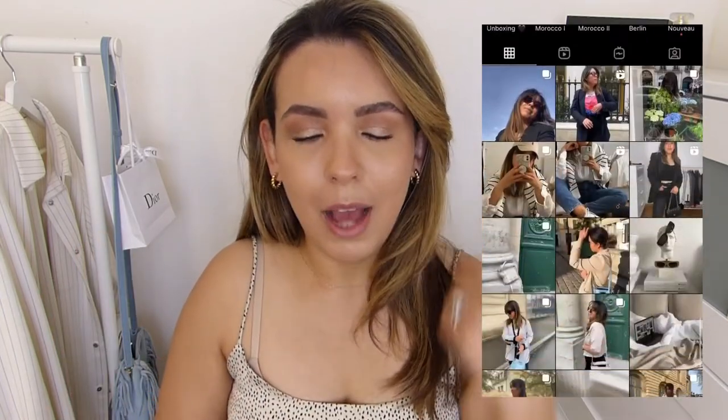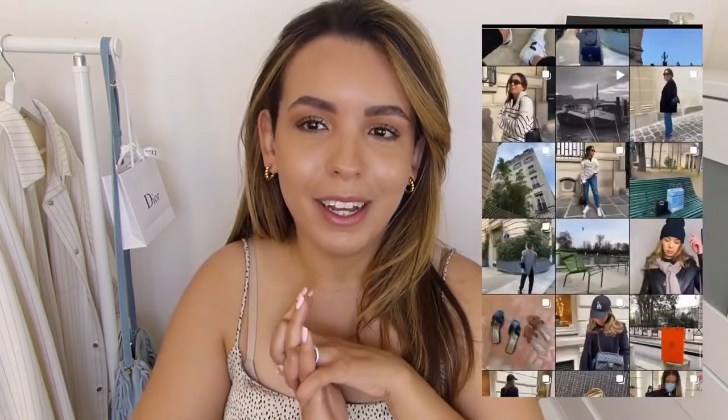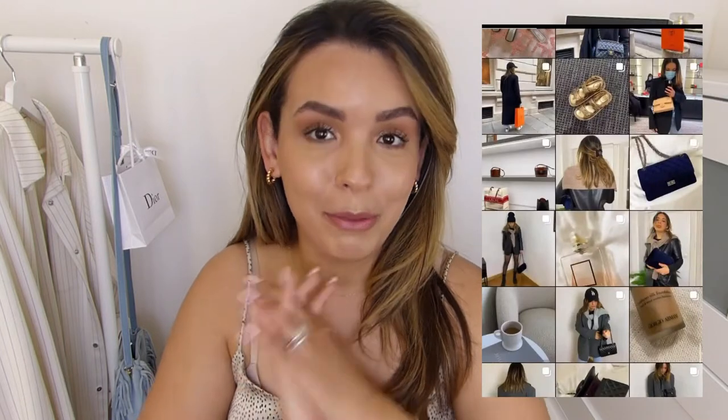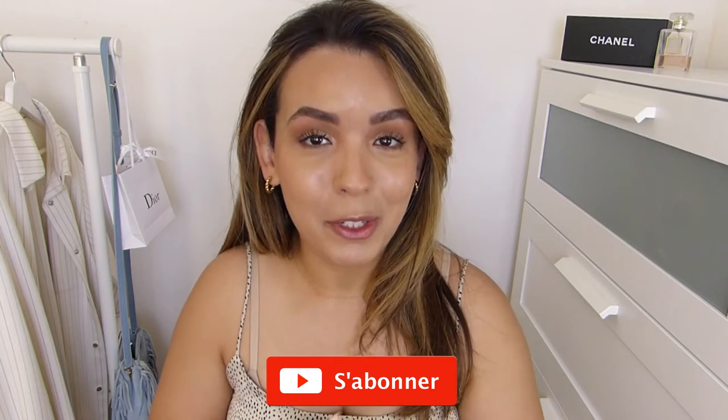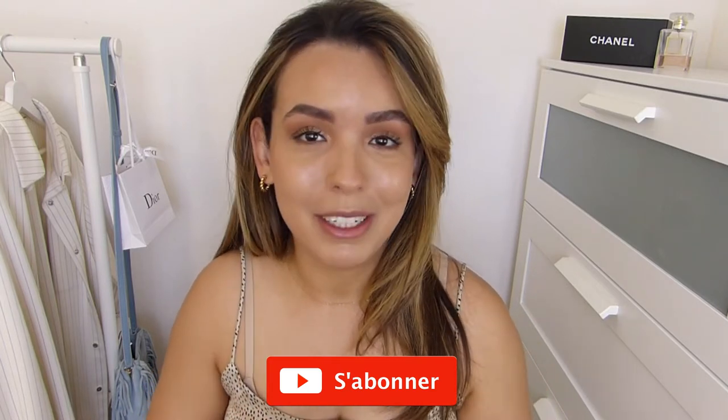Hello guys and welcome back to my channel, I hope you're all doing really well. I'm coming back with a new video — I'm so sorry I was a little bit out of everything, out of social media. I was really busy because I got married a few days ago, and now I have enough time to film videos for you. Before starting the video, please make sure to subscribe because I was really happy to see my channel grow a little bit.